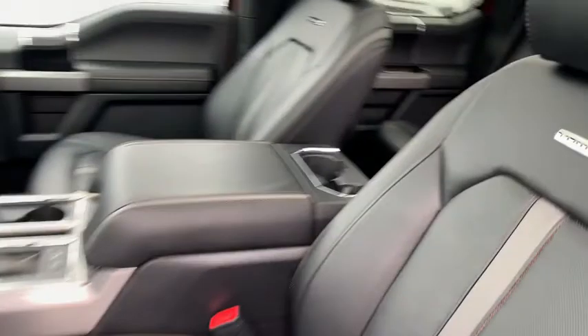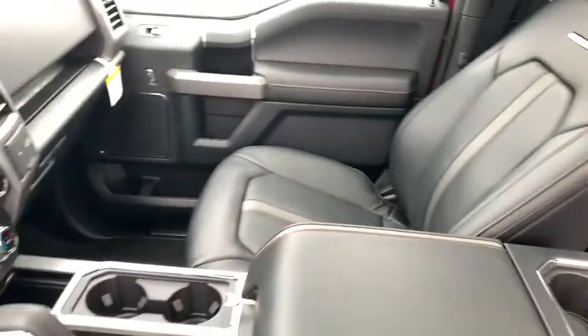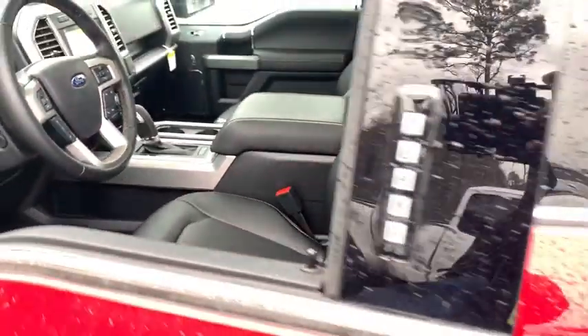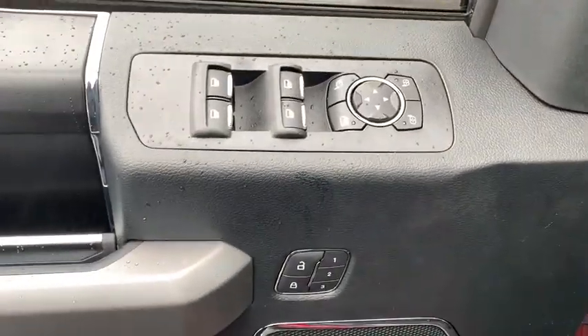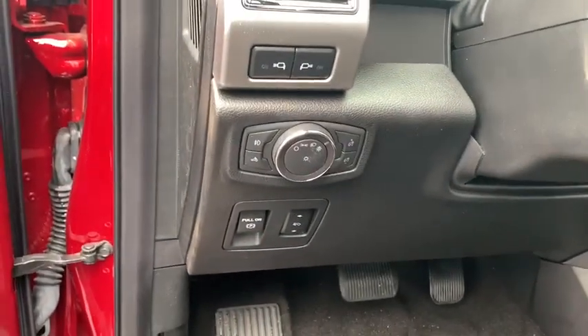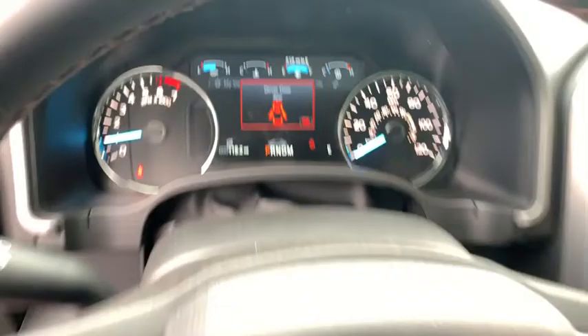Here are some of this vehicle's great options: power passenger seat, traction control, dual airbags, power steering, four-wheel disc brakes, universal garage door opener, rear window defroster, security system, fog light, heated steering wheel, compass, electronic stability control.